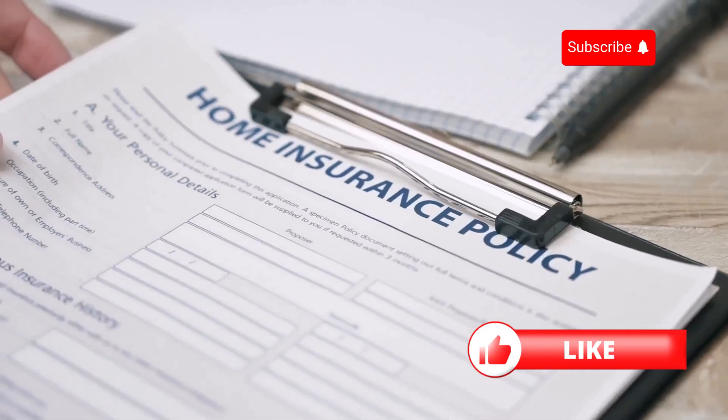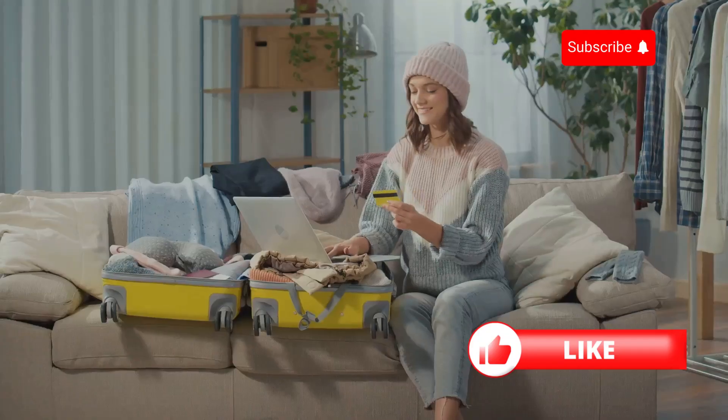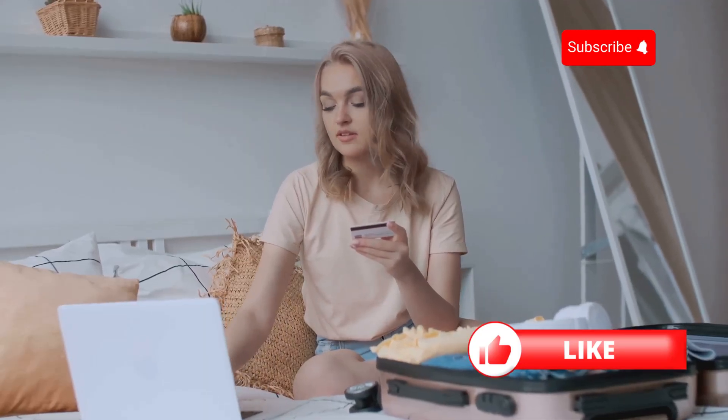So how do you get it? Start by checking if your current health insurance offers any international coverage. Some plans do, but often it's limited. If it doesn't, you'll need a separate travel health insurance policy.